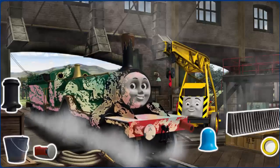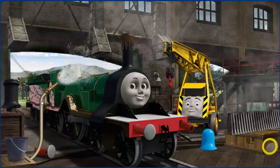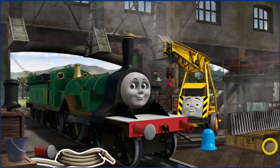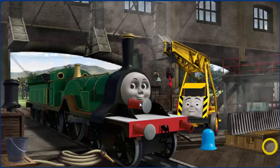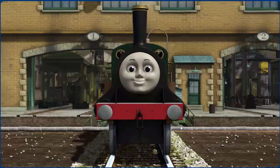Emily's buffer is broken, and her funnel is clogged with mud, and she is covered with ice cream. Great job! But there's still more to do. Emily's buffer is broken and her funnel is clogged with mud. Great job! But there's still more to do. Emily's buffer is broken. You fixed it! Emily is ready to get back to work.